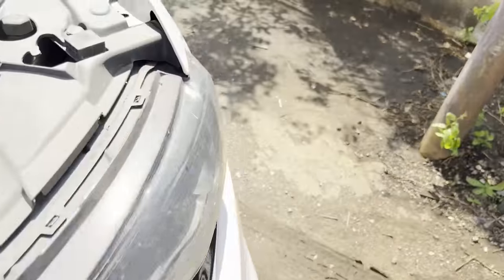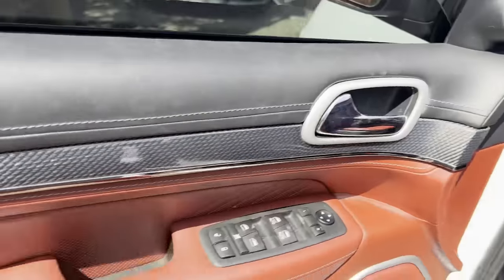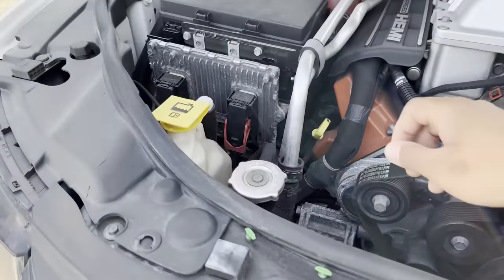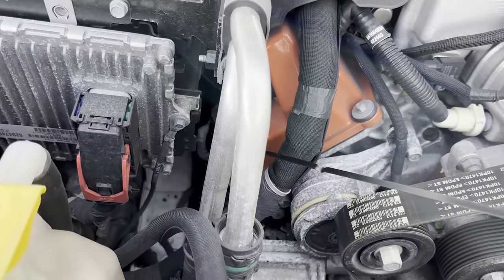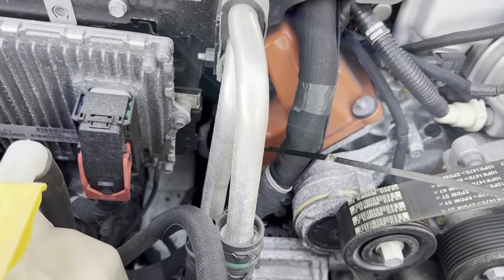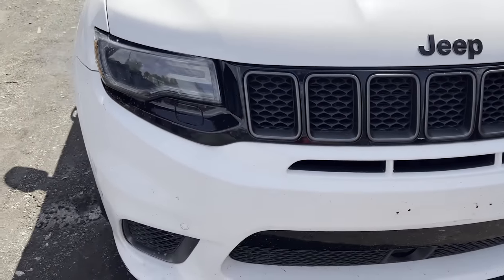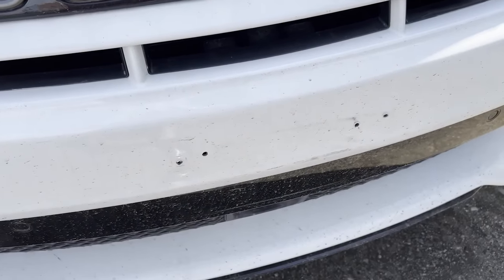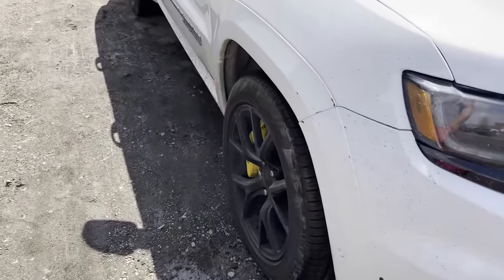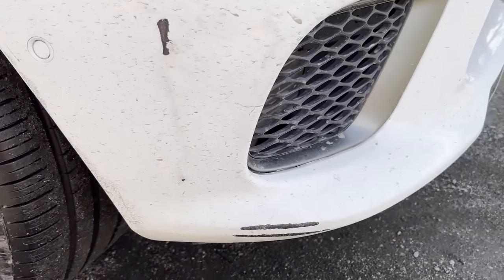I didn't even check the oil on this thing, let me shut it off. Let's see if we got oil — I usually check them but the guy drove it off the trailer. The oil is clean on it, we're good. The only thing it needs as of now — I'm about to take it on a spin around the block. This hood is fine. We're probably gonna have to blend in the fender and repaint the bottom of this bumper to make it look cleaner.